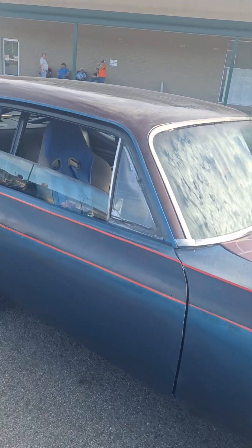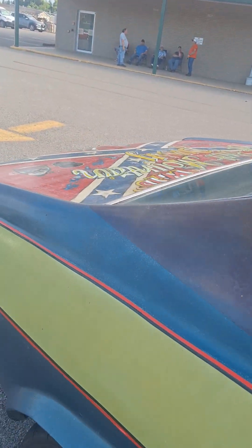Hey everybody, what's up! The phone didn't record the first shot so we're going to redo that. What's up everybody, my name is Jerry and we're out here cruising tonight. We're going to take a look at some of these crazy cars around here.